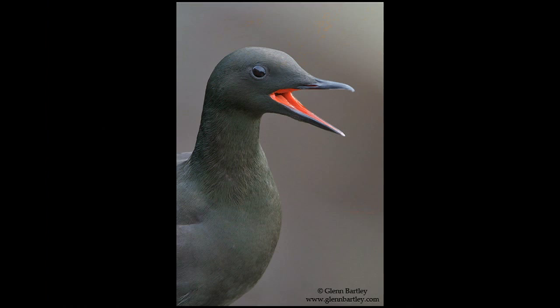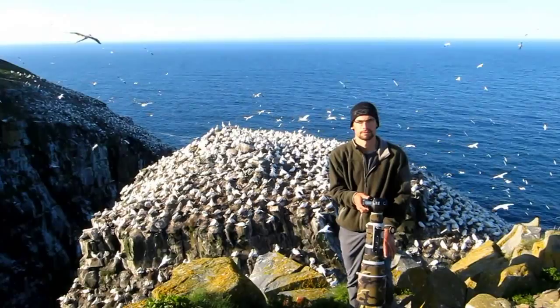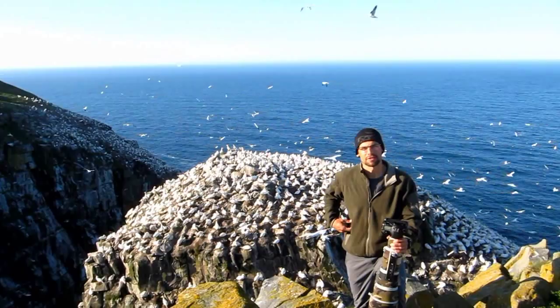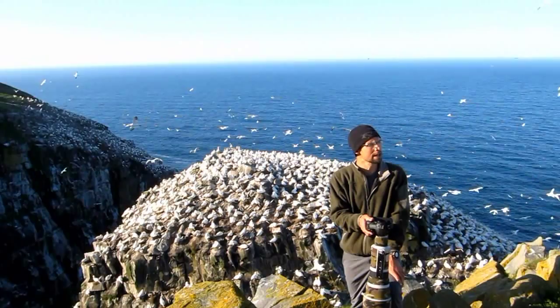Here we are at Cape St. Mary's ecological reserve - a phenomenal place. I'm talking really loud; I hope you can hear me over the gannets behind me. I think there's something like 11,000 pairs of gannets here breeding; they're flying all around. It's pretty much like shooting fish in a barrel, but to get a really amazing shot takes something a little extra, so that's what we're working on this morning. There's also tons of kittiwakes, common murres, thick-billed murres, razorbills, and all kinds of stuff here.